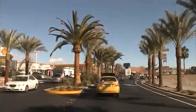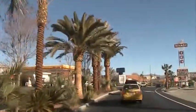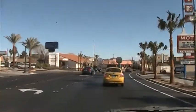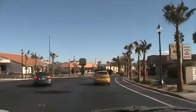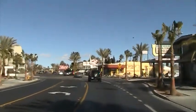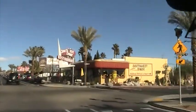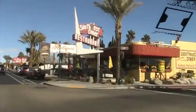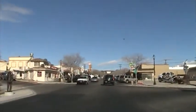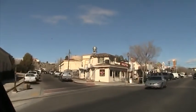Look at these palm trees. What an entrance. And here's one of the many restaurants here. This one is called the Southwest Diner. Heading towards downtown, and here's downtown Boulder City.